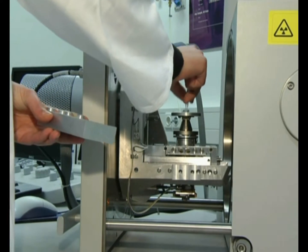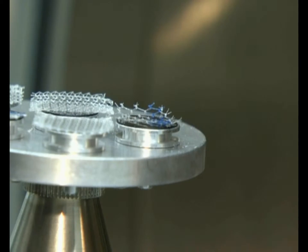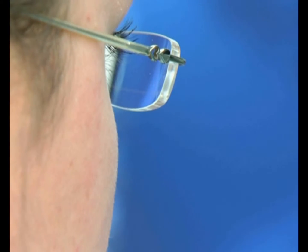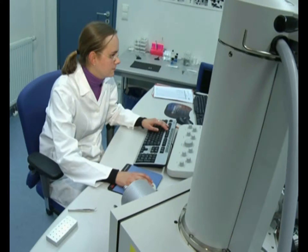The implanted TAYO2 Mesh serves as a soft tissue reinforcement. Following the operation, it can safely remain in the patient's body forever. No later surgery is necessary to remove it.